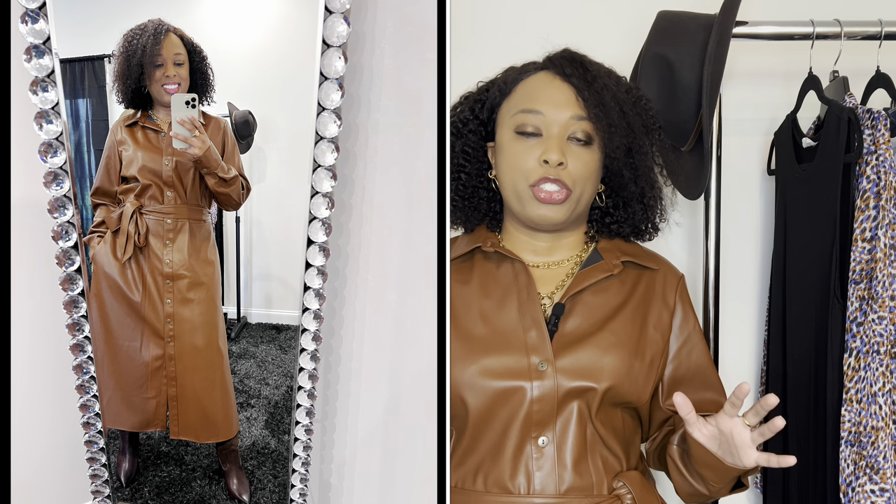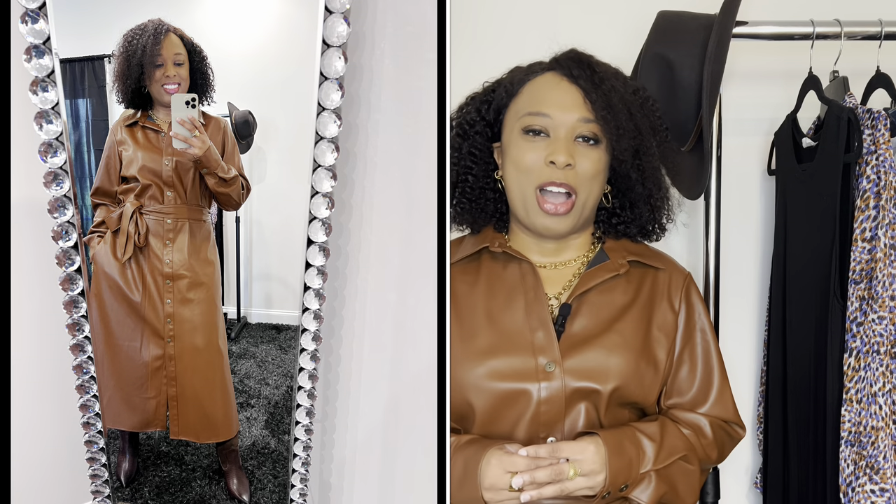We're just going to wear it straight and then we're going to get into some of the other options. So stay with me — this should be fun.